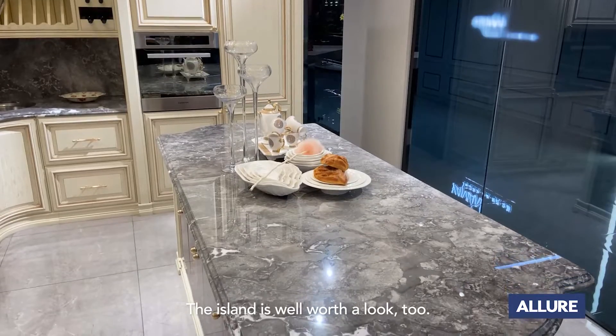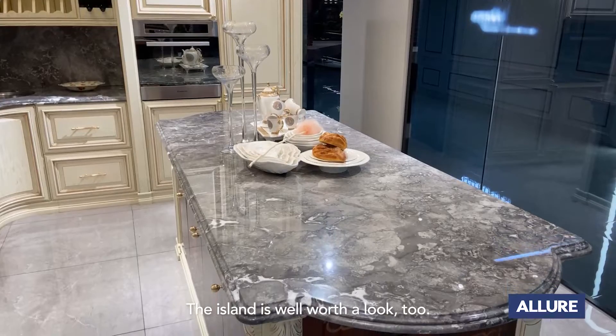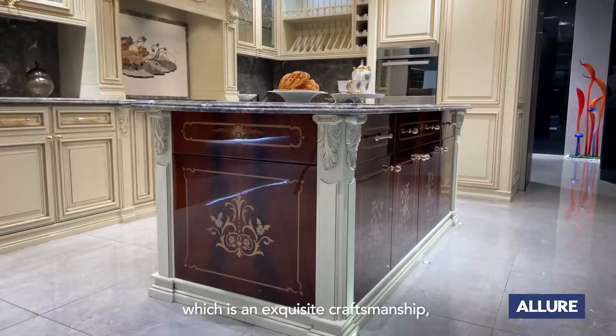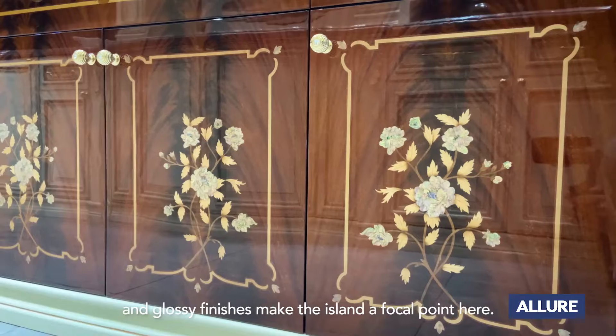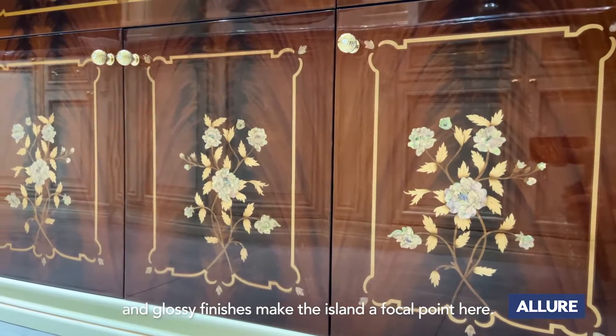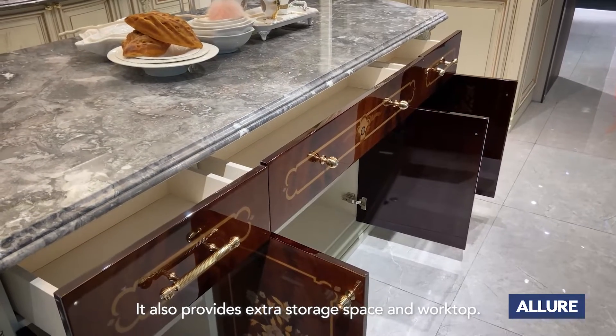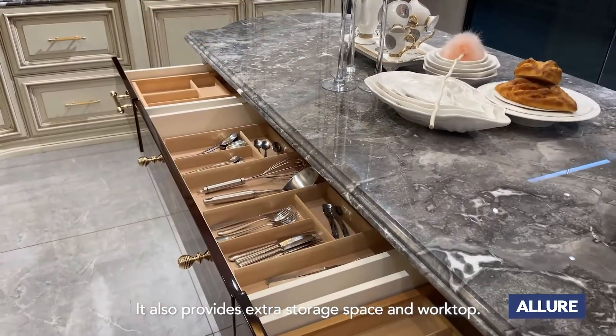The island is well worth a look too. A contrasting tones pattern made by veneer inlay creates an impressive dresser shape, and a glossy finish makes the island a focal point. It also provides extra storage space and worktop.